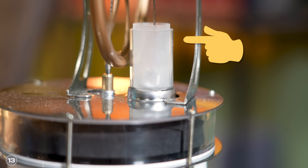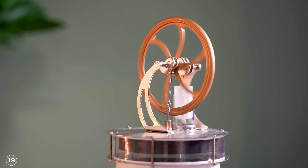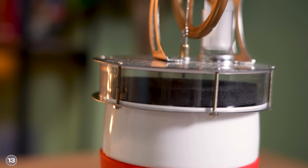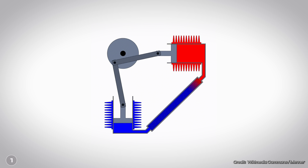In the hot room, the gas heats up and expands. The expanding gas pushes the working piston away, which causes the flywheel to move as well. The flywheel is also connected to the displacement piston, causing it to move too. When the displacement piston moves, it pushes the gas back from the hot to the cold area, where it cools down and is compressed. The displacement piston also serves as a regenerator — it absorbs heat from the gas between phases and releases it back into the gas.